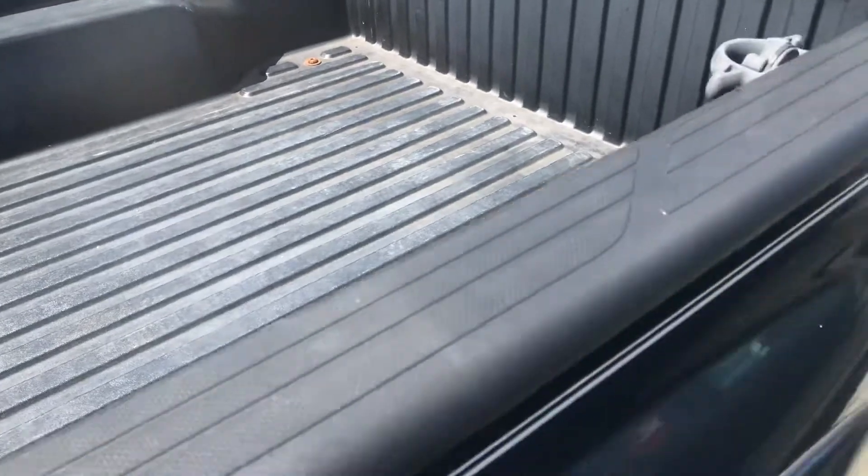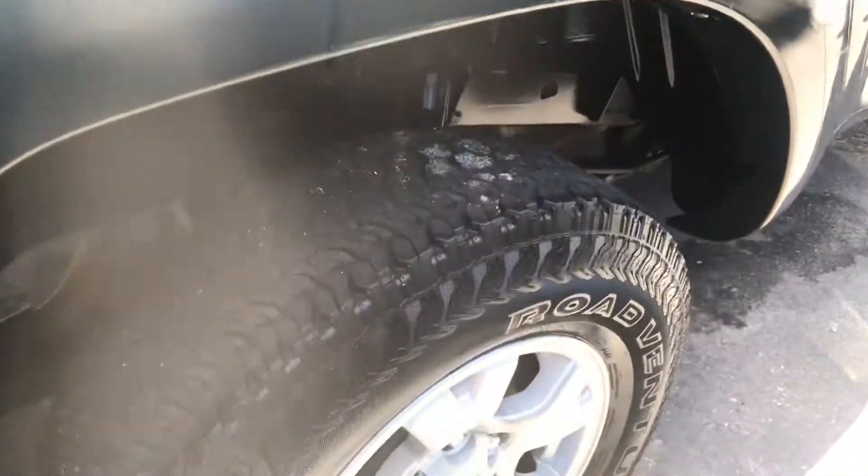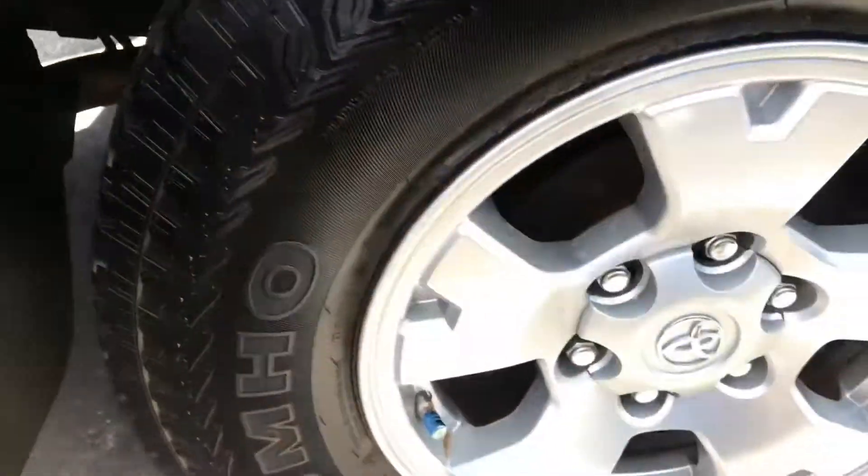The bed area is fantastic — it's got a bed liner on it. Back tires are much better than the front tires; they're good, they don't need to be replaced. And your wheel's good — no curb rash on that wheel.